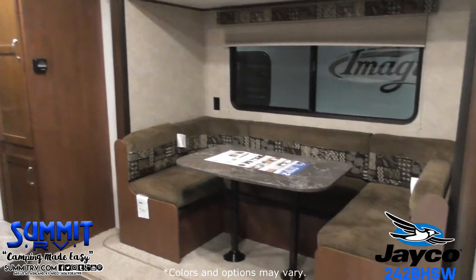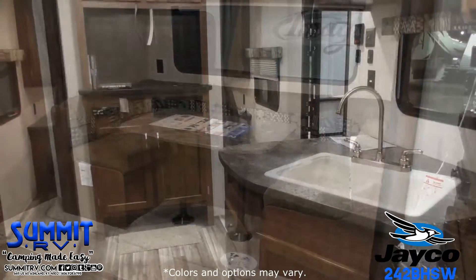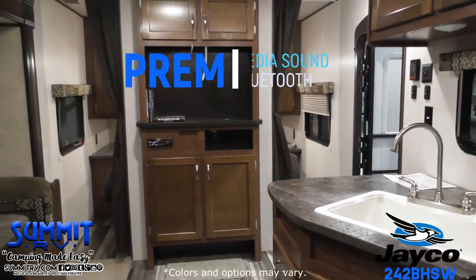On the opposite side of the trailer, there's a slide-out with a U-dinette, and adjacent to the slide, you'll find a pantry for your canned goods.